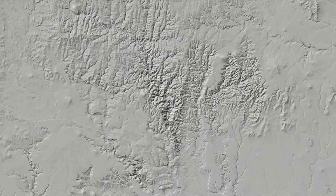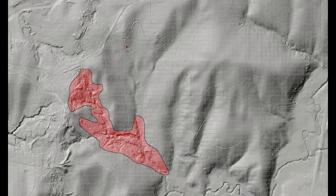LiDAR reveals microtopography you would never spot unless you were standing right there in the field. Faint old diggings, collapsed shafts, abandoned sluice lines, hidden tailings — they all pop out like beacons. It's like having x-ray vision for the bush.